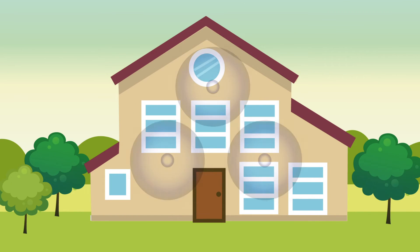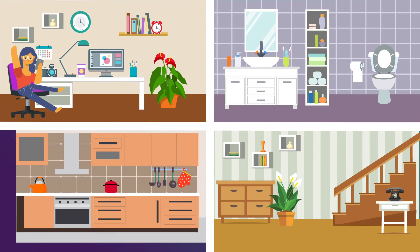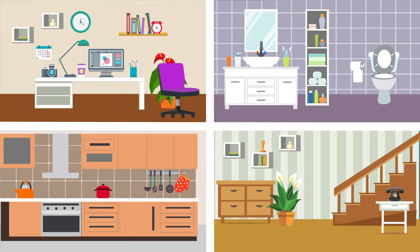Everyone can now get excellent Wi-Fi coverage all over the place. It's no surprise that Mary can now be found video chatting all around the house, all the time, without ever losing Wi-Fi signal.